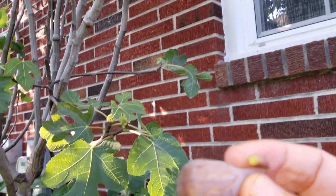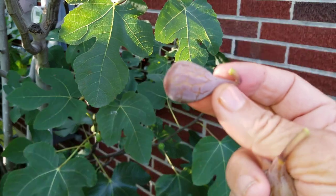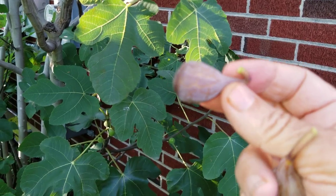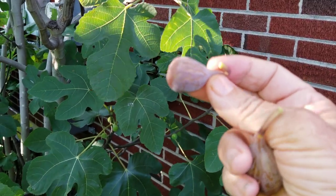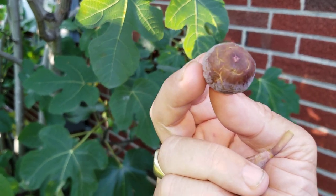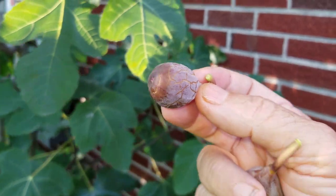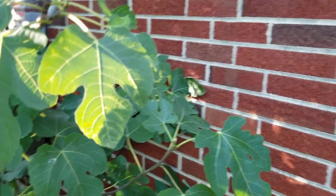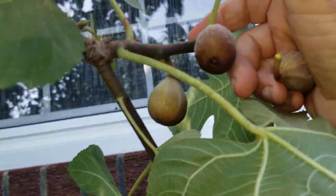Look at that beautiful color. Isn't that gorgeous? I just love the color of Celeste. Look at that closed eye — look how closed the eye is. Impervious, practically, to rain and inclement weather. Mmm. Wow. That one was so good.